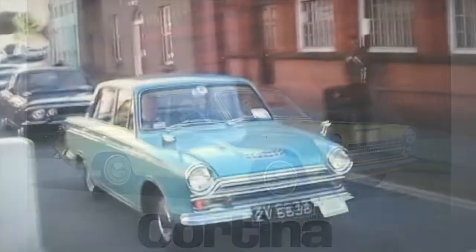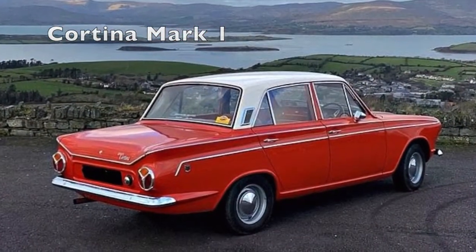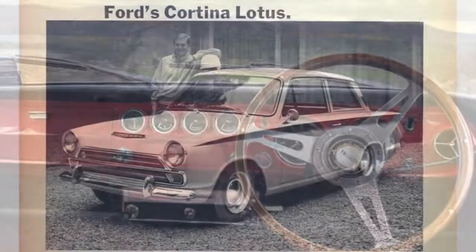The Cortina started in 1962 with the Mark I, and the Mark I had variations from the basic 1200 up to a 1500 GT, and there was also a Lotus version.